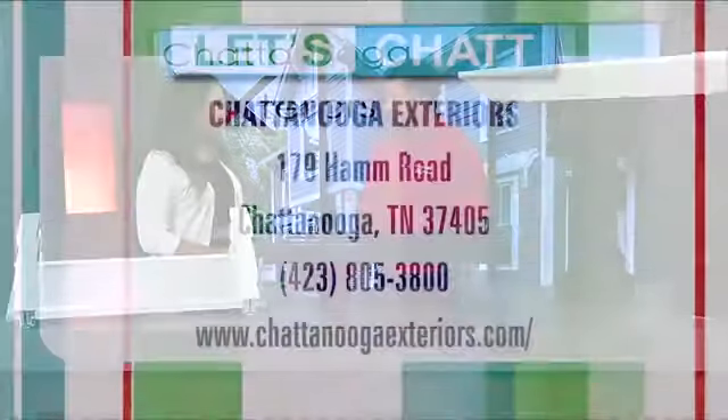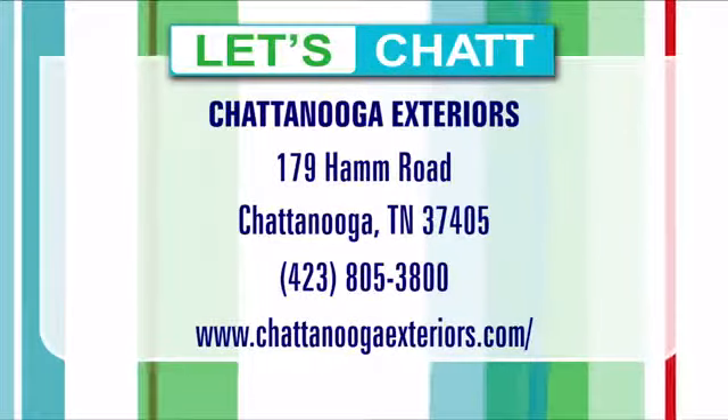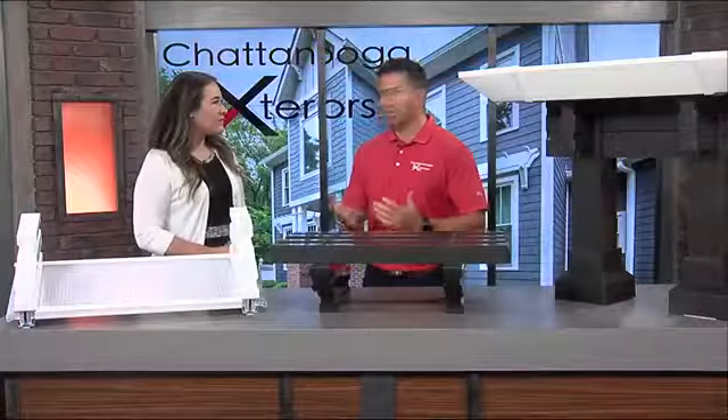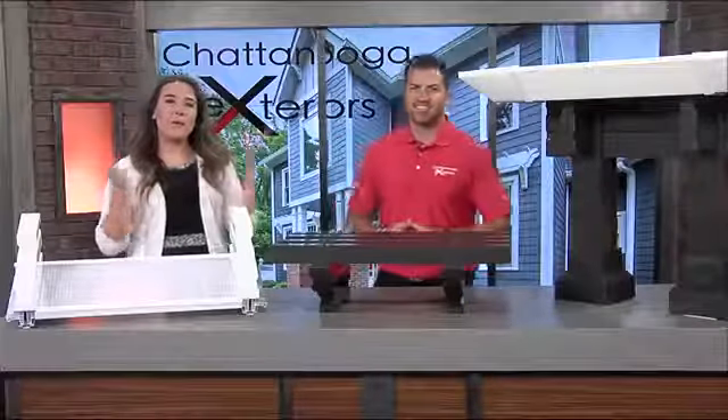You can call us at 805-3800 or go onto our website at chattanoogaexteriors.com and fill out the contact form and we'll be in touch with you. If you have been thinking about getting your patio or your entertainment space covered, now is the time to do it, especially with these great new products.